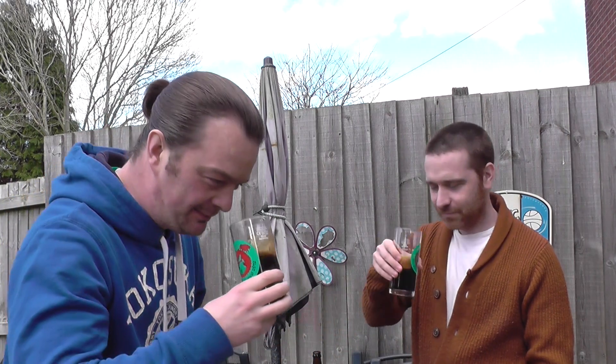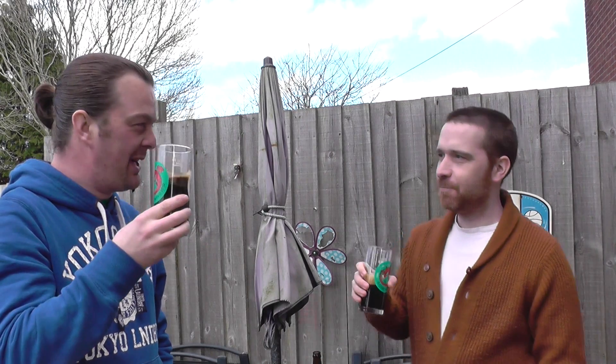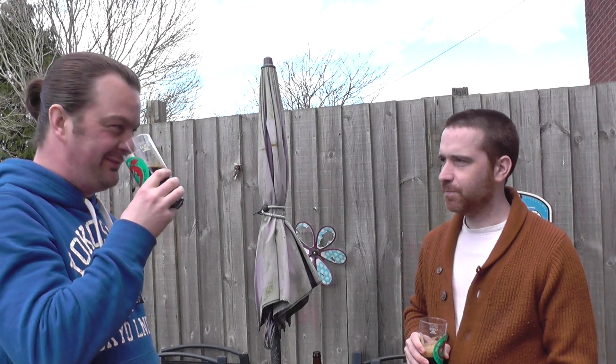Aroma. Oh, it's just unbelievable. It's the spirity whiskiness that gets me on that, but then topped off with a bit of coffee, a little bit of chocolate, a little bit of vanilla, a little bit of berry in there. It's almost vinous. Yeah, this is smelling fabulous. Let's dive in.